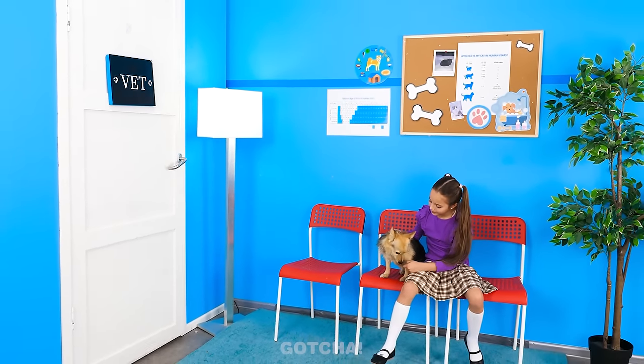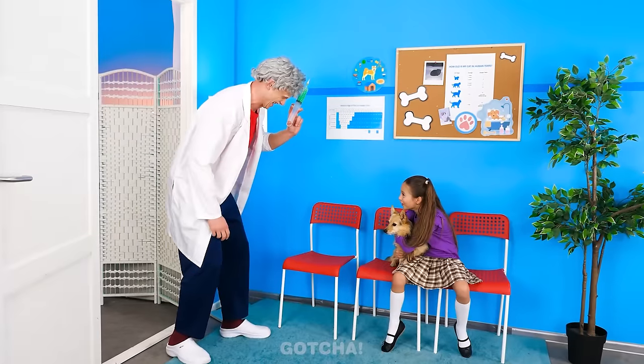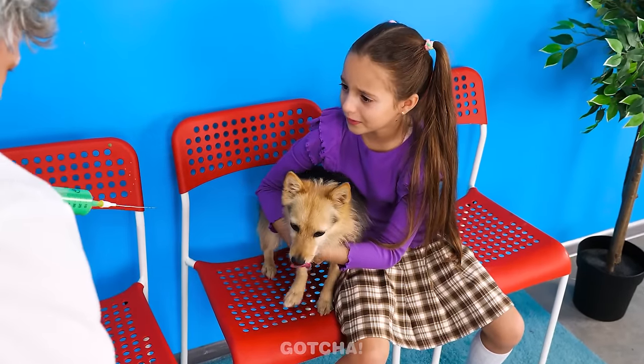Welcome to the vet's clinic! Is that a puppy? Looks like we have to give him a vaccine shot! You're scaring him!